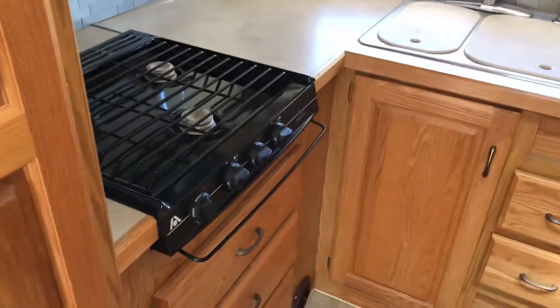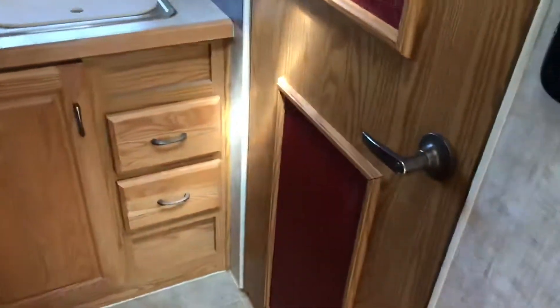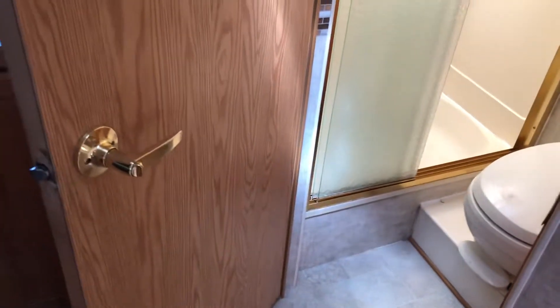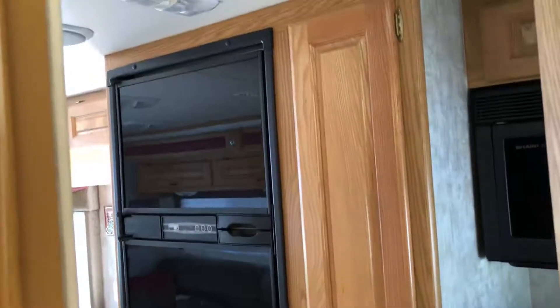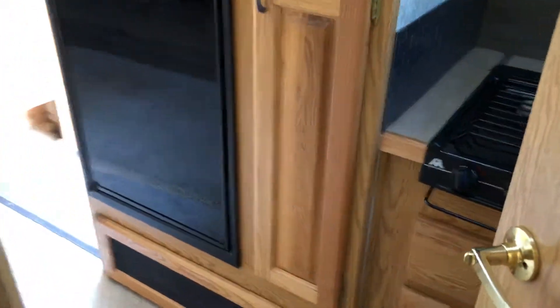Nice, nice kitchen. The downside is that if somebody's in the kitchen and you want to get into the bathroom, there's a conflict with that space. Skylight in the shower, glass shower doors, toilet, sink, and a bunch of storage in the bathroom. The fridge and freezer are really pretty big.